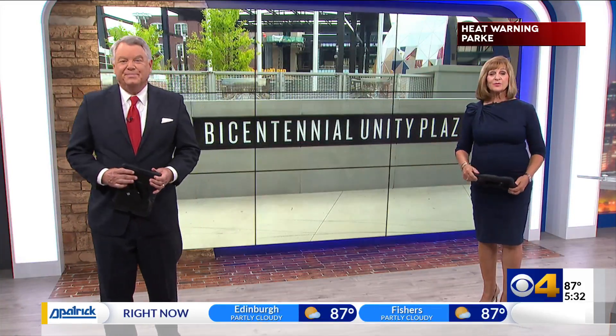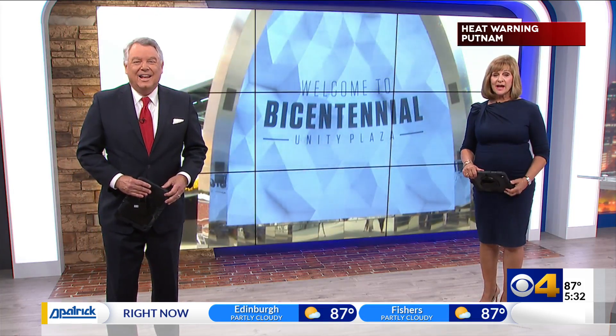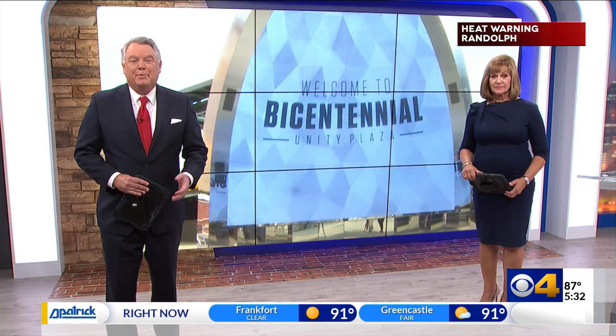The Bicentennial Unity Plaza, right next to Gainbridge Fieldhouse, is ready to go. The event space is located where an old parking garage used to stand. Creators hope it becomes a new staple of downtown. CBS4's Eric Graves got a sneak peek before the official ribbon cutting tomorrow.